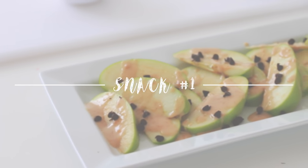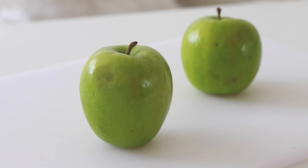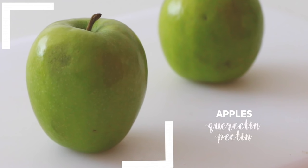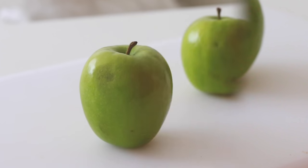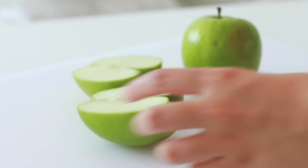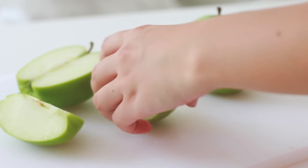The first snack idea is called apple nachos, which I've been seeing around Pinterest a lot lately. Apples do wonders for your brain — they contain antioxidants like quercetin that help with your memory, and pectin, which is a fiber that improves your digestive health. To make these, first we're going to cut our apples into thin slices. This gets a little bit trickier as the slices get thinner, so just be careful.